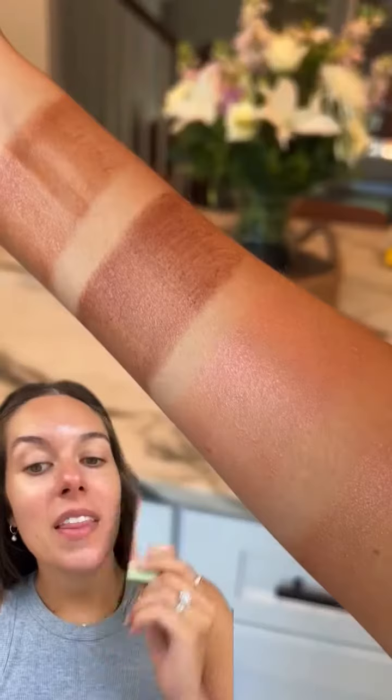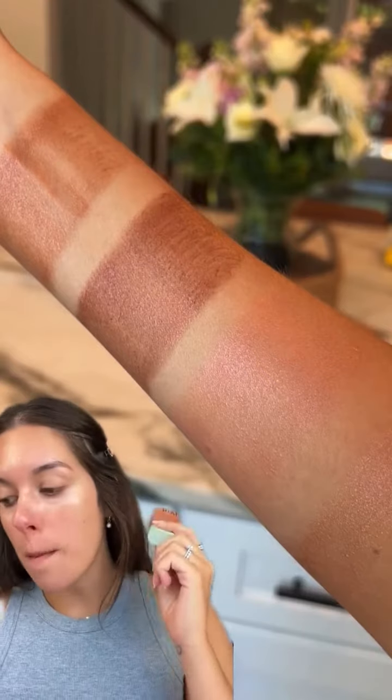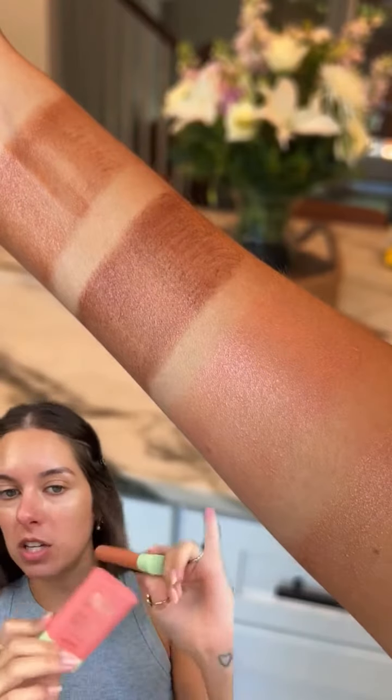Y'all remember how much I love the Pixie on the Glow blushes — I actually have a video that's really old that still goes viral about those blushes to this day. Well, they have since released actual bronzers and a blush topper shade.